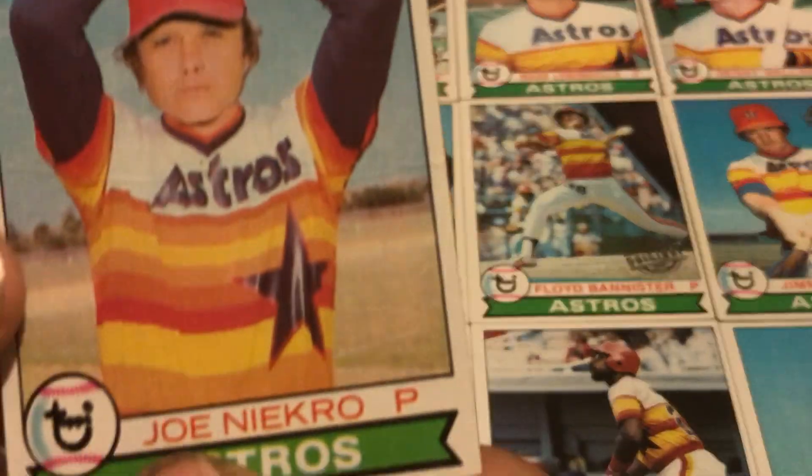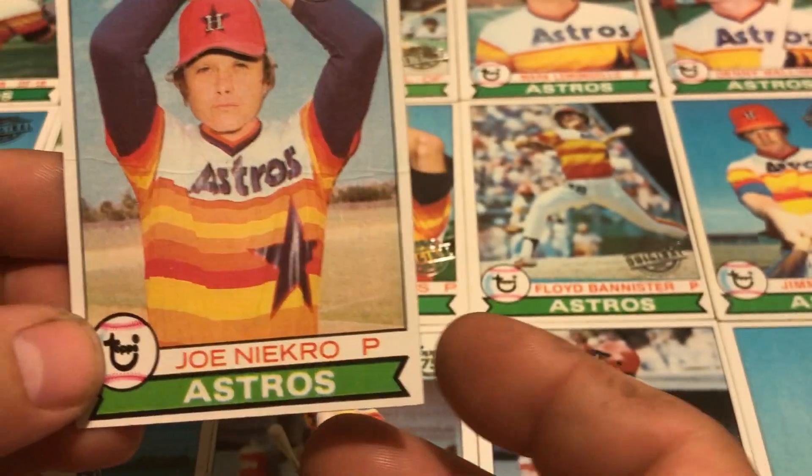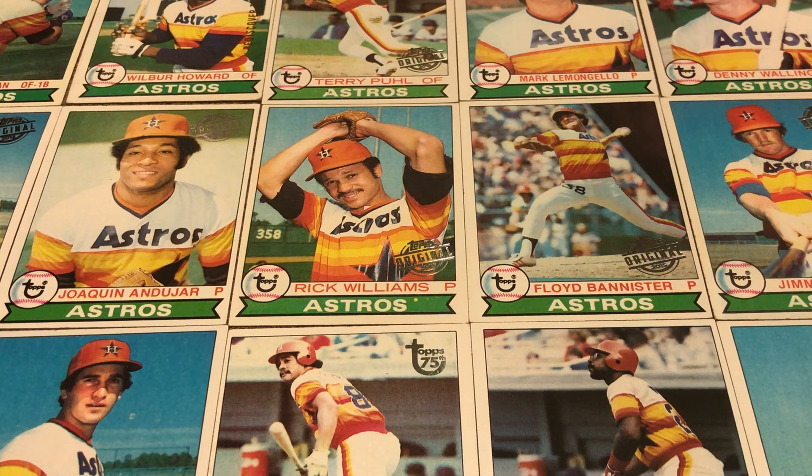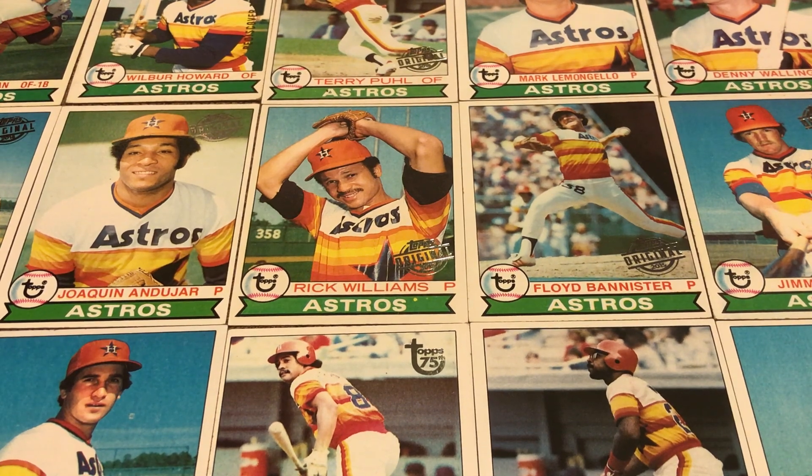It's just — I don't know — it's the star and the colors, it's just everything about it. There are a few that would be close, like the same era of Pirates, and then in the mid-80s the White Sox — that was a pretty cool uniform.